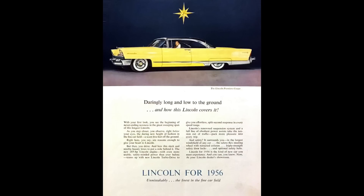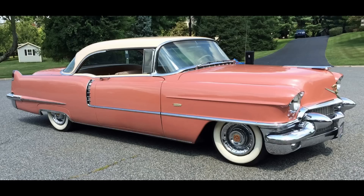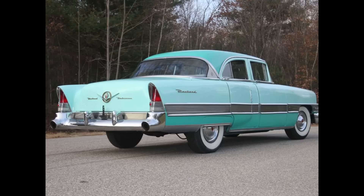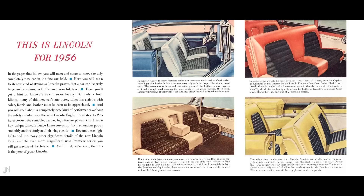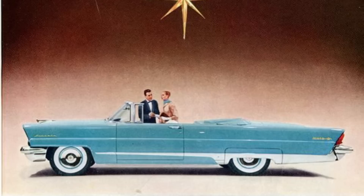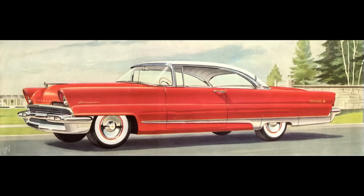Lincoln Premier was marketed against the Cadillac Series 62, Imperial Crown Coupe, and Packard Patrician. To keep Lincoln more distinguishable above the competition, they offered 20 different colors with 34 different two-tone exterior color selections. The Lincoln Premier for '56 could be had in three different body configurations: two-door convertible, two-door hardtop, and four-door sedan.